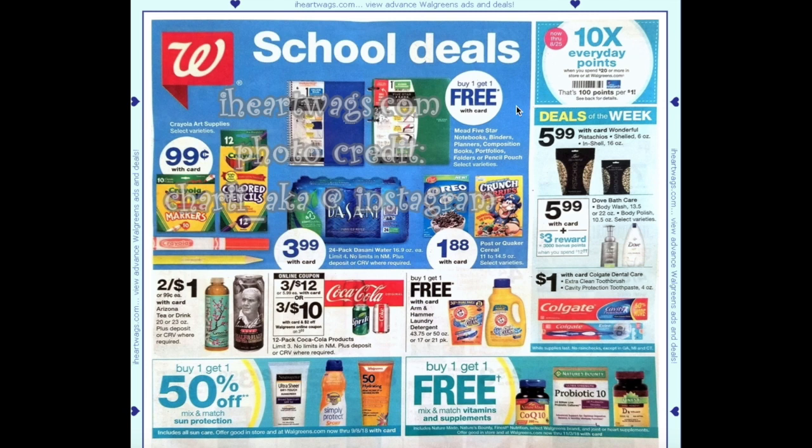Let's take a look at what we have. We have buy one get one free on the Mead Five Star notebooks, binders, planners, composition books, portfolios, and folders. If you haven't already gone back to school this could be a great deal. We also have a $1.88 Post Quaker cereal with various internet printable manufacturer coupons.